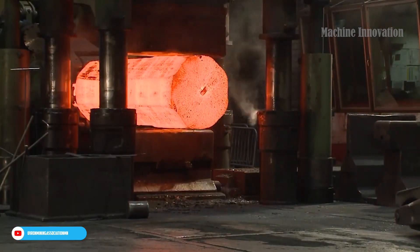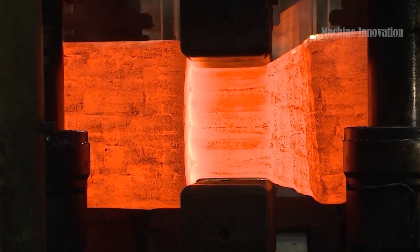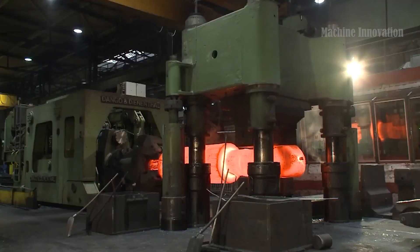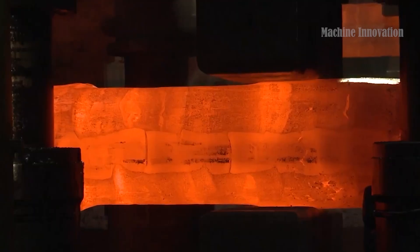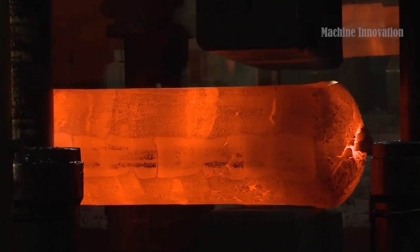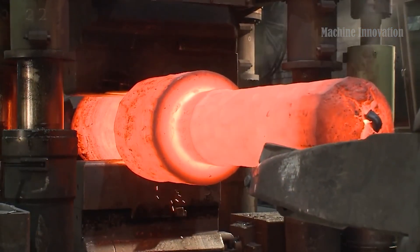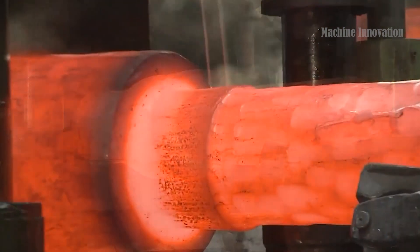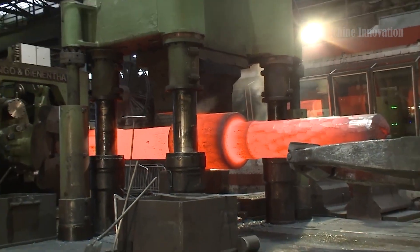The crankshafts and other large parts are handled with ease, thanks to a sophisticated conveyor and free gripping system designed to carry weights of up to 50 tons. This system seamlessly moves the crankshaft through each stage of the forging process, ensuring that even the largest components are shaped to perfection. An advanced electronic control system governs every aspect of the press operation, providing exact force control as well as the safety and reliability needed to forge components of this scale.